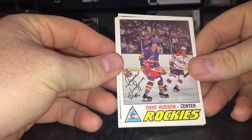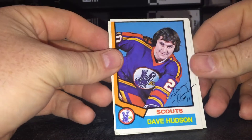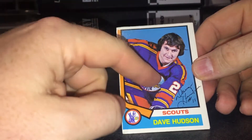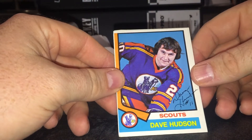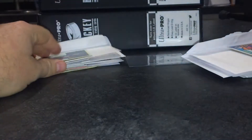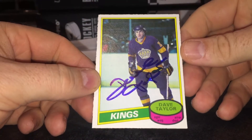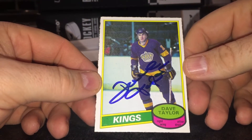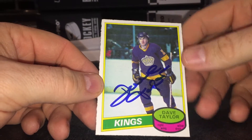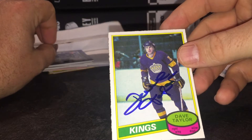Next, three of three success from Dave Hudson, Colorado Rockies — Rocky hockey. There's the Scouts. I actually like those uniforms, pretty cool. Next, a 10 of 1 success — wasn't sure this was coming back and I was happy to get it — from Dave Taylor, signed nicely in blue as well. He was part of the Triple Crown line with Marcel Dionne and Charlie Simmer.